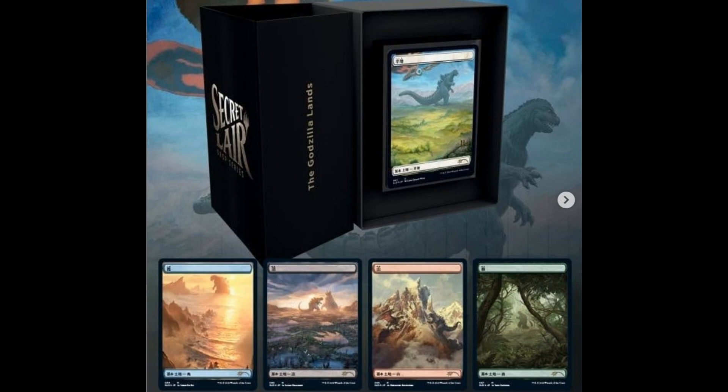And then there's the price. The price has not yet been revealed, but I'm sure these will have a price tag of around $29.99 — that's $30, which works out to $6 for every foil basic land.